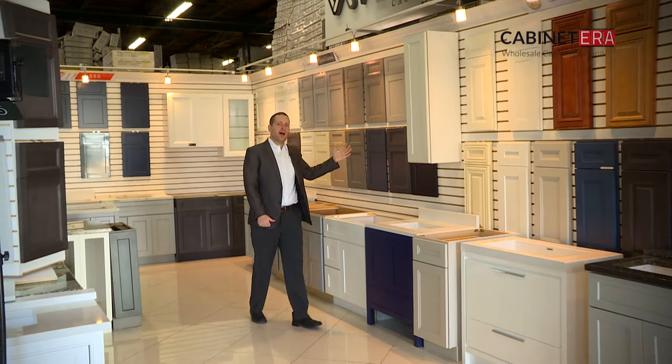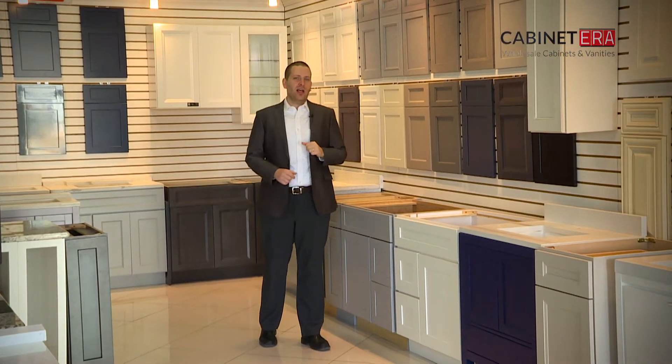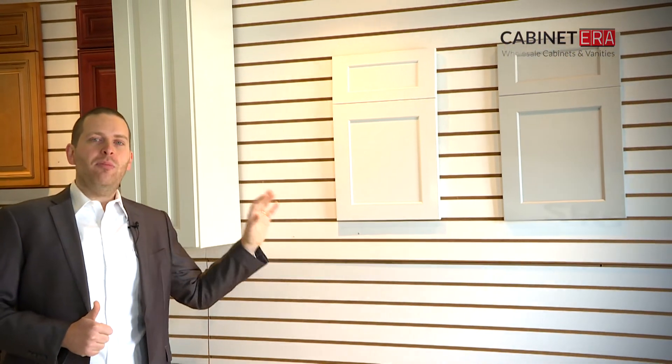Behind me you'll also see Fabwood, which follows the same standard. So why the price difference? For in-stock cabinetry, you may have a limited selection — only certain items available — but the benefit is you get the best value and the quickest turnaround.